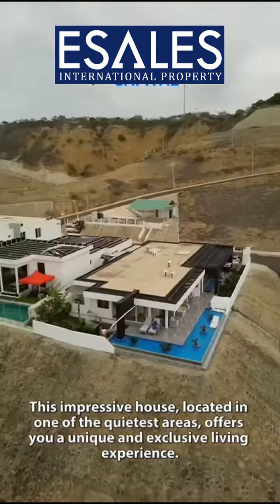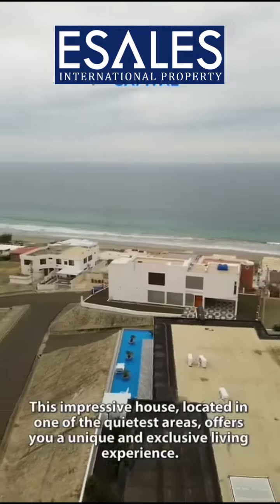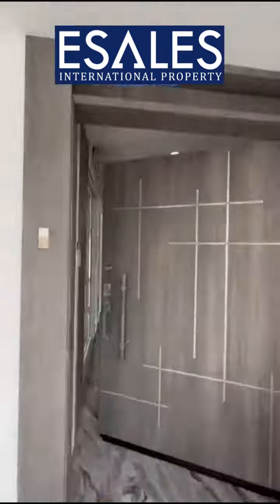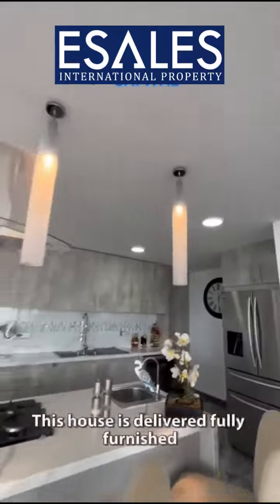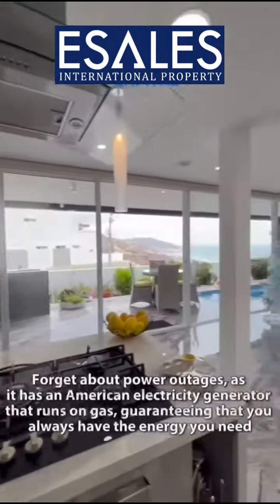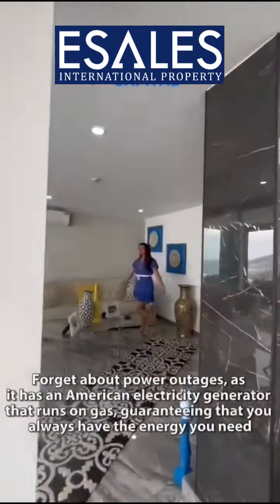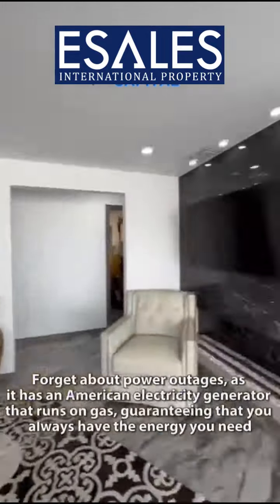This impressive house, located in one of the quietest areas, offers you a unique and exclusive living experience. This house is delivered fully furnished. Forget about power outages, as it has an American electricity generator that runs on gas, guaranteeing that you always have the energy you need.